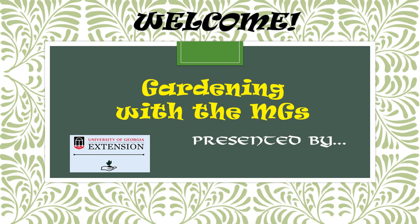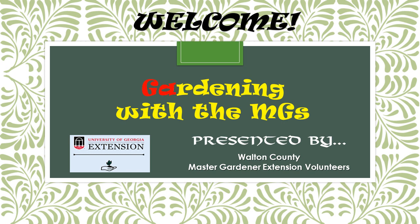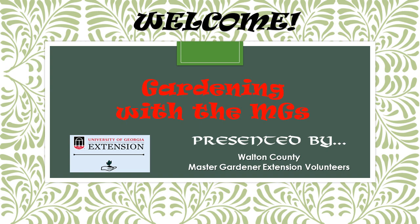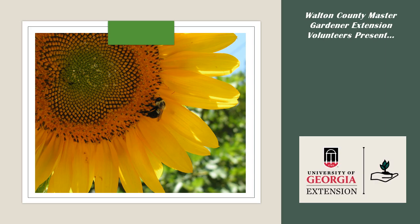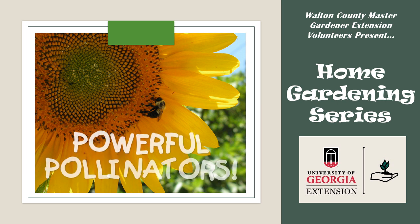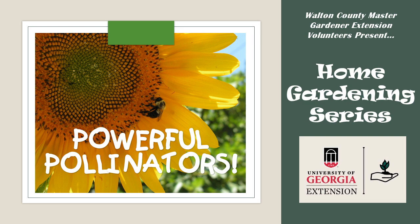Hello and welcome. We're glad you're viewing our gardening video today. It was created by the Walton County Master Gardener Extension volunteers to serve as a companion resource for our Gardening with the MGs series of presentations presented at local libraries. Today, our video in our home gardening series will be Powerful Pollinators.